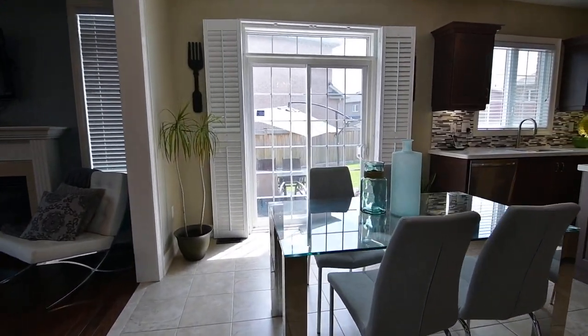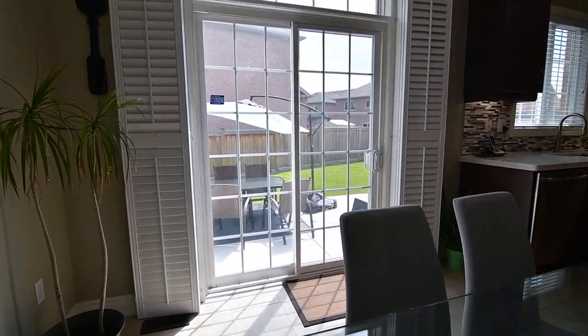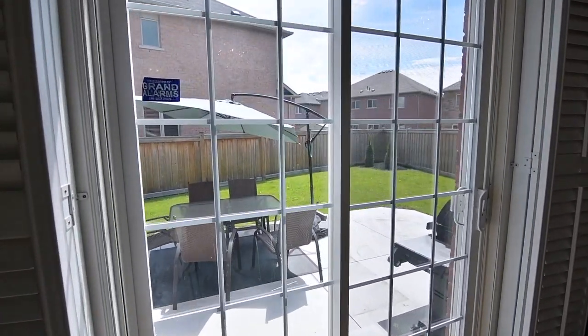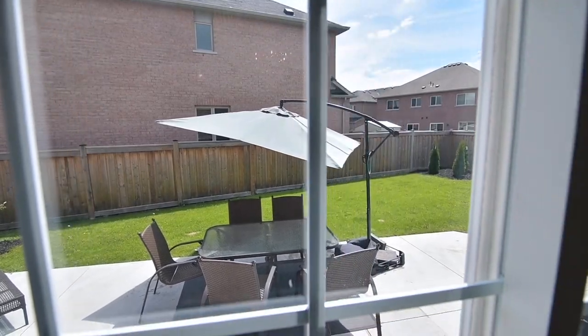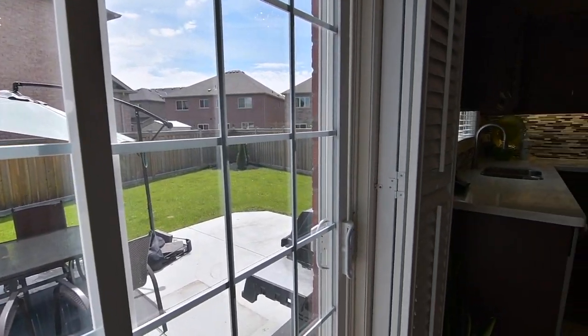Off the adjacent breakfast area is a sliding door walkout with transom and California shutters, which opens to a large fenced-in backyard with a professionally finished concrete patio, as well as a hookup for a gas barbecue.